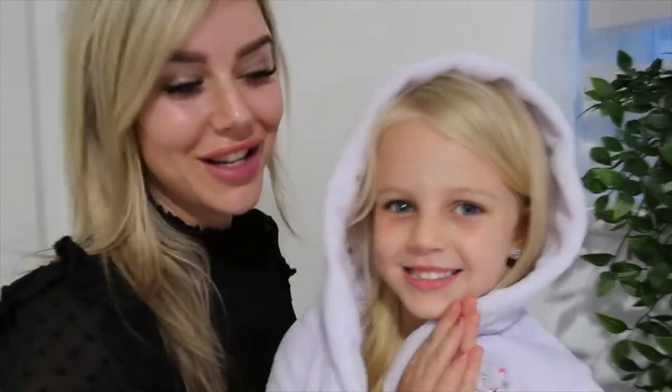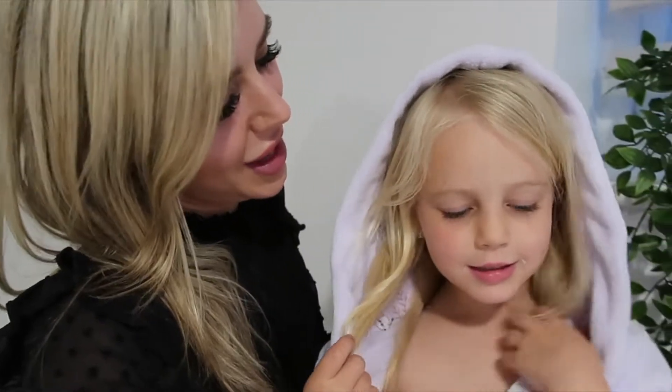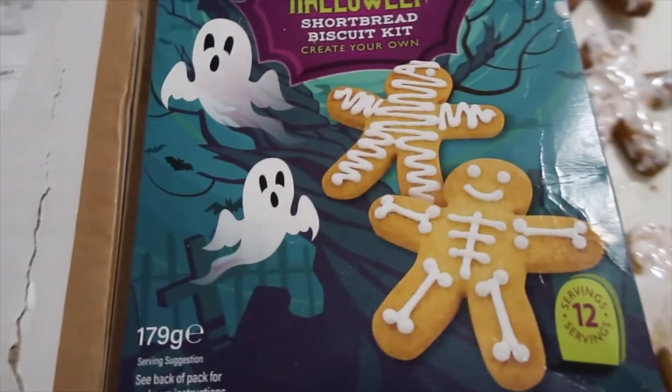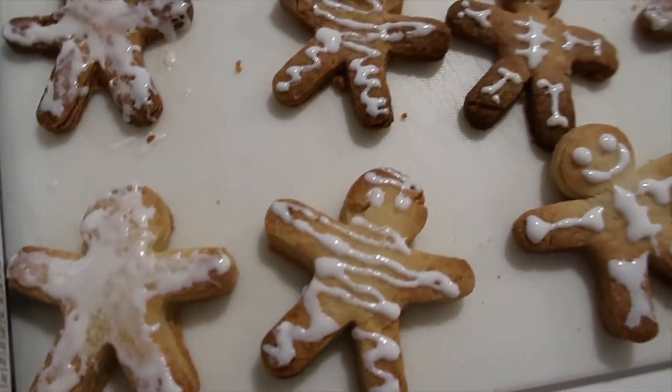Our biscuits are finished! One's left for Nanny's cat — Nanny doesn't like icing. So our biscuits are done. They don't quite look like they do on the pack, but we had fun, didn't we? We've got skeletons, mummies, ghosts, and one naked one with no icing. This is how they should look and this is how they do look — I like those, I really like those.